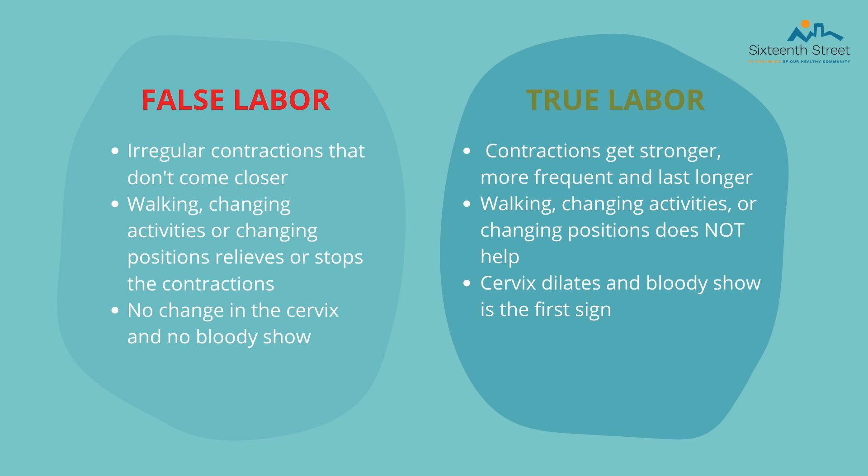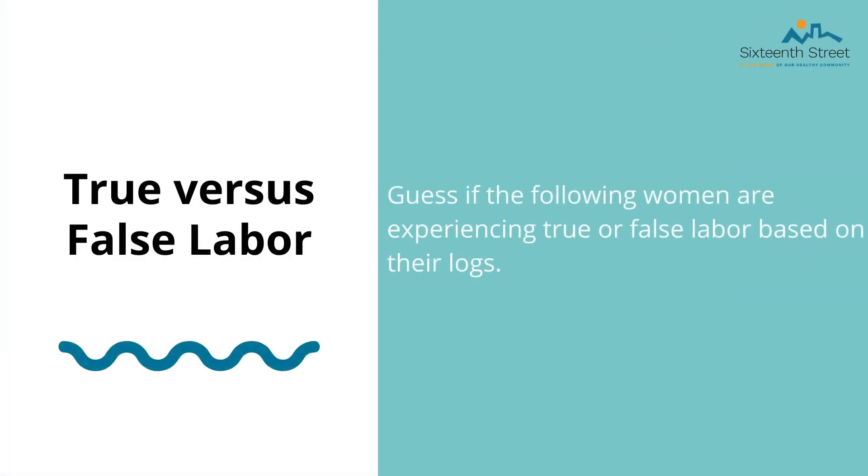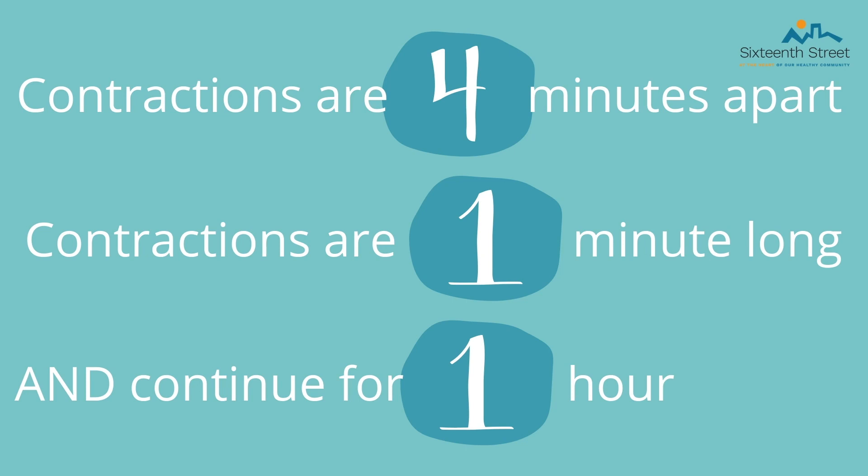True labor is categorized by regular contractions that get stronger, last longer, and become more frequent. Walking, changing activities, or positions does not relieve this pain. The cervix begins to dilate and a bloody show may occur. To distinguish between true and false labor, it is important to learn the 4-1-1 rule: if contractions are four minutes apart, are one minute long, and continue for one hour, and/or your water breaks, then this is true labor. For first-time moms, contractions can be up to five minutes apart, with each contraction getting stronger and stronger.